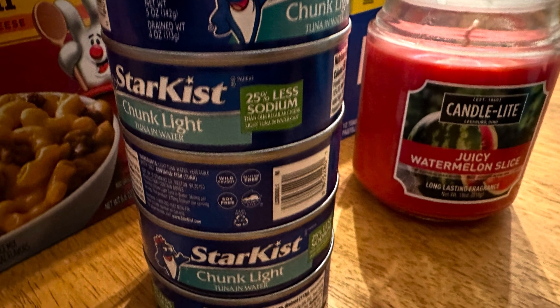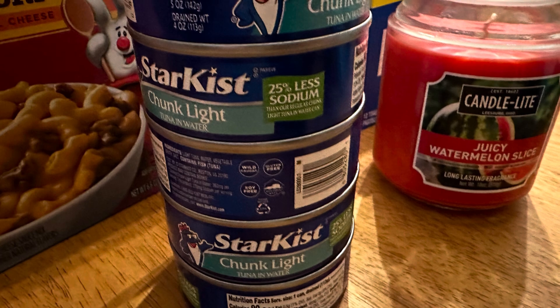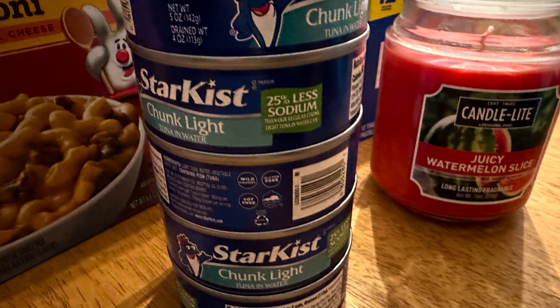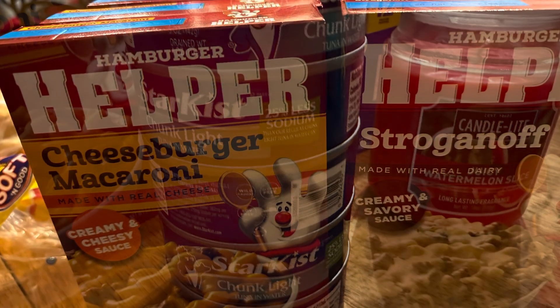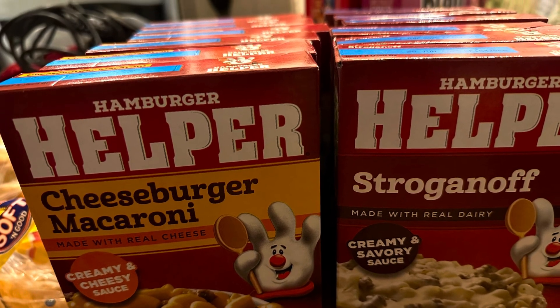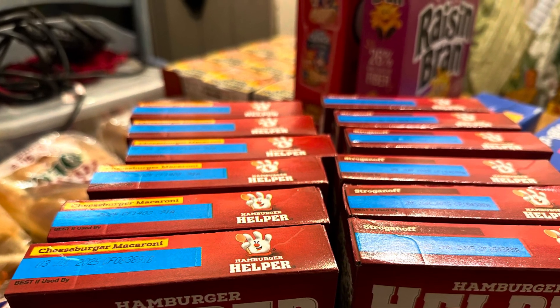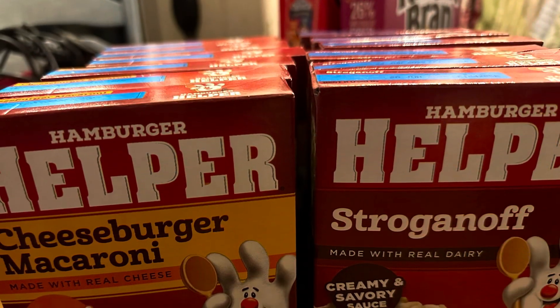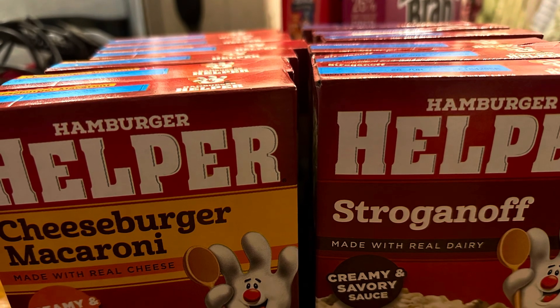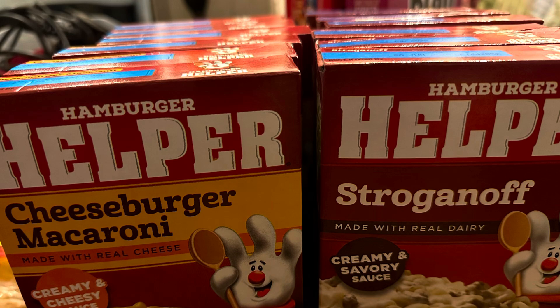The tuna was 99 cents a can for the one in water, so I got five cans. Tuna helper and hamburger helper were supposed to be a dollar a box. They did not have any tuna helper, so we got the hamburger helper. These are the small boxes — a lot smaller than the normal boxes. We got six of each because we'll use three packages when we cook, since there are six people in the house and the teenage boys can eat quite a bit.